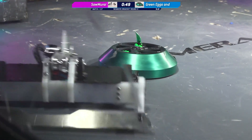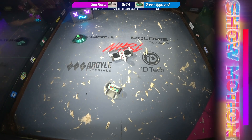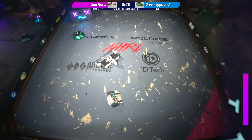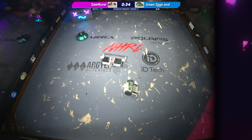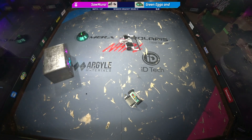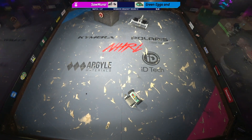They're high centered on something it looks like, because sometimes those wheels make contact and sometimes they don't. Looks like they're completely stuck now and they have no more helps left from Brett. They're not getting any motion out of there — they're trying, but it wasn't enough. The winner of that match is Samurai. Green Eggs and Wham will go down into the loser's bracket. Samurai, very dominant performance.